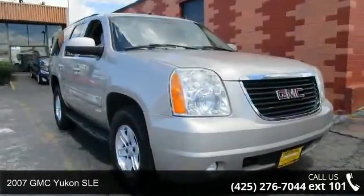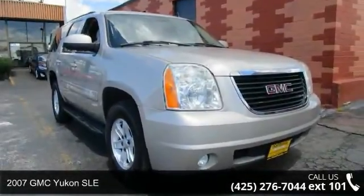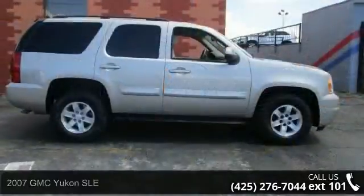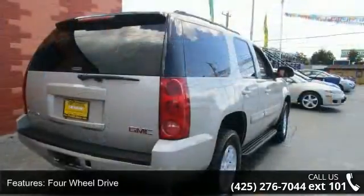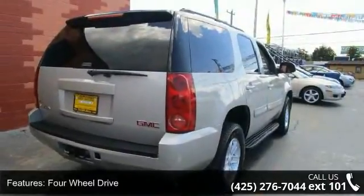Check out this 2007 GMC Yukon SLE. This may be the set of wheels you've been looking for. This vehicle comes with a reliable 8-cylinder engine, connected to a smooth shifting automatic transmission.